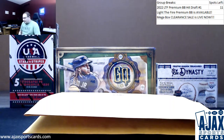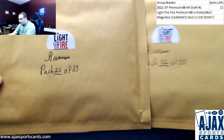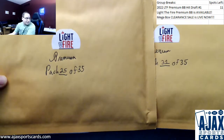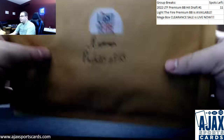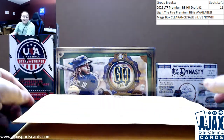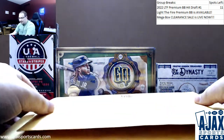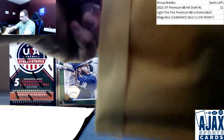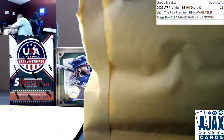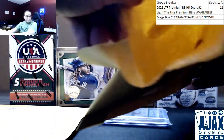Alright, first break of the week is gonna be for Jack doing two more Light to Fire Premiums. This time we're going with packs 25 and 31. I have less than half of the packs remaining — I think I have 14 or 13 packs left out of the 35.